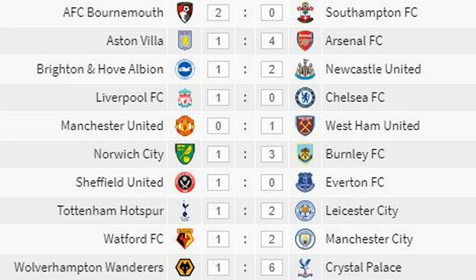The final scores for game week 37: Bournemouth 2-0 Southampton. Aston Villa 1-4 Arsenal. Brighton 1-2 Newcastle. Liverpool 1-0 Chelsea. Manchester United 0-1 West Ham United. Norwich 1-3 Burnley. Sheffield United 1-0 Everton. Tottenham Hotspur 1-2 Leicester. Watford 1-2 Manchester City. Wolverhampton Wanderers 1-6 Crystal Palace.